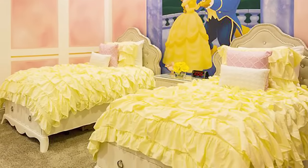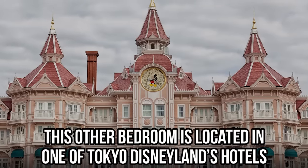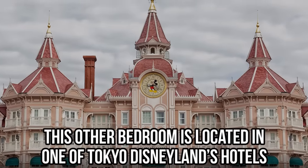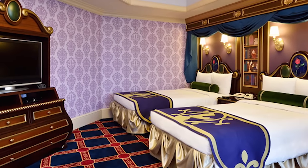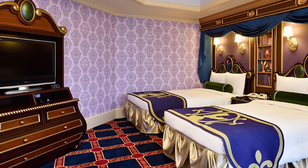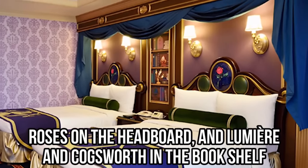The lovely ruffled bedspread is just like Belle's iconic dress. This other bedroom is located in one of Tokyo's Disneyland hotels. It looks like this is inspired by Belle's library. We love that the furniture totally looks like it could come to life. There are even roses on the headboard and Lumiere and Cogsworth in the bookshelf.